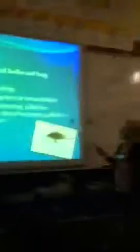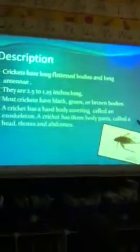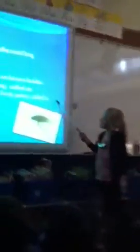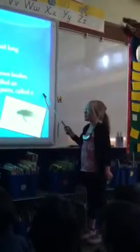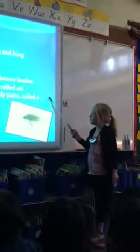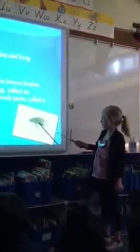Description. Crickets have long flashing bodies and long antennae. They are 2.5 to 1.25 inches long. Most crickets have black, green, or brown bodies. A cricket has a hard body covering called an exoskeleton. A cricket has three parts in its body called a head, thorax, and abdomen. That's a picture of a cricket.